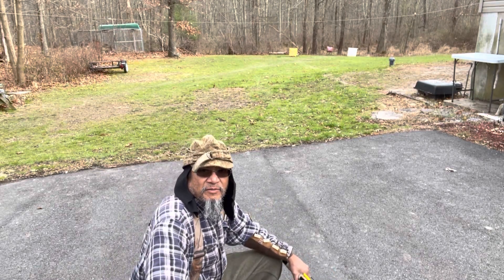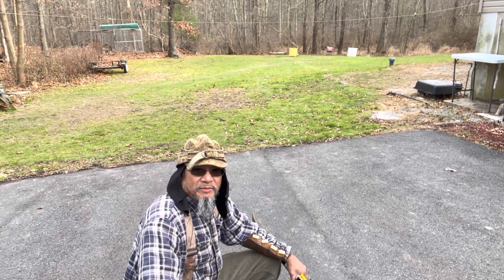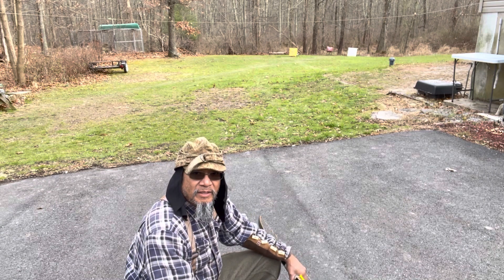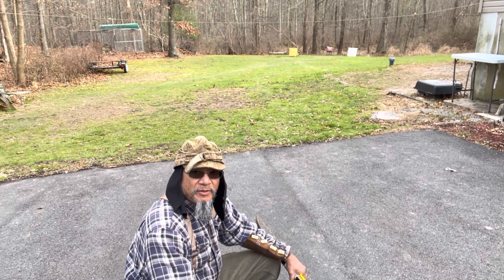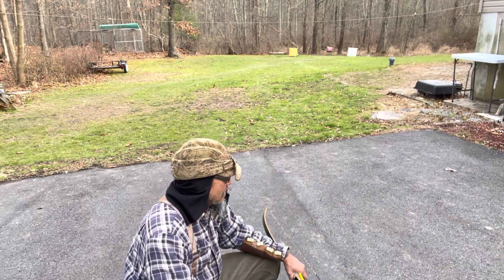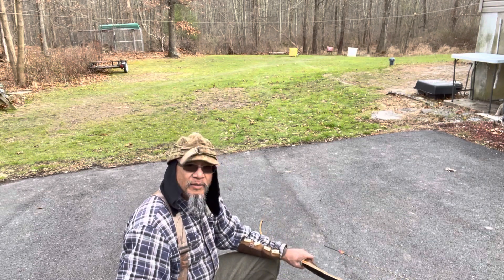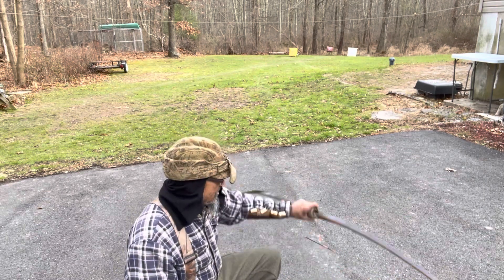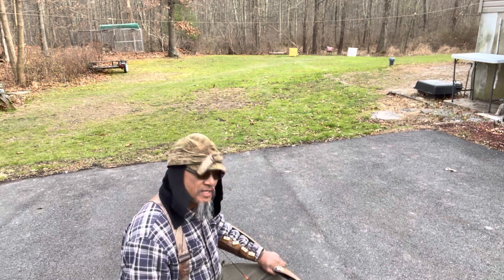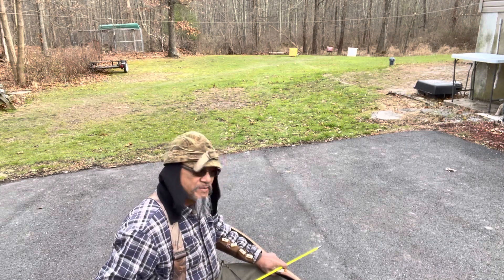Hey there traditional archers, Vaughn here on this 29th of November 2022 bringing you my first shot of the day video. Today we are going to attempt a 40 yard shot with the Tamarack bow, because if the information I was given from Justin, a former owner of this bow, is correct — this bow turned 40 years old this past Sunday.